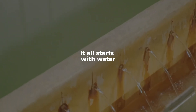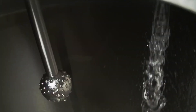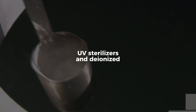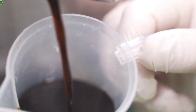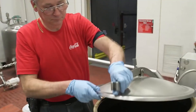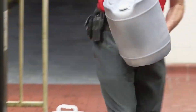It all starts with water. Industrial-grade filtered water makes up over 90% of every can. But it's not just tap water — it's reverse osmosis purified, passed through UV sterilizers, and deionized to strip out minerals that could alter flavor or react with active ingredients. Once cleared, the water moves into temperature-controlled blending tanks, massive stainless steel vessels that can hold tens of thousands of liters.